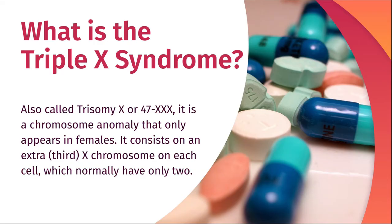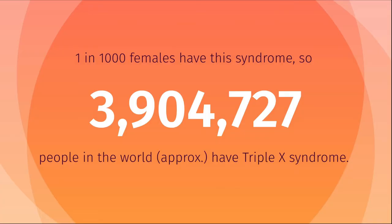Hello, I'm Darío and I'm going to talk about the XXX syndrome. What is the XXX syndrome? It is also called Trisomy X or 47XXX and it is a chromosome anomaly that only appears in females. It consists of an extra X chromosome on each cell, which normally have two — people with this syndrome would have three.